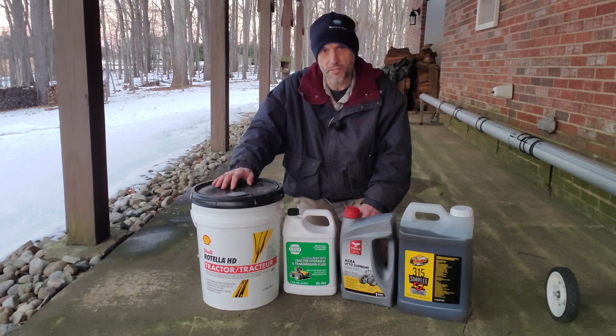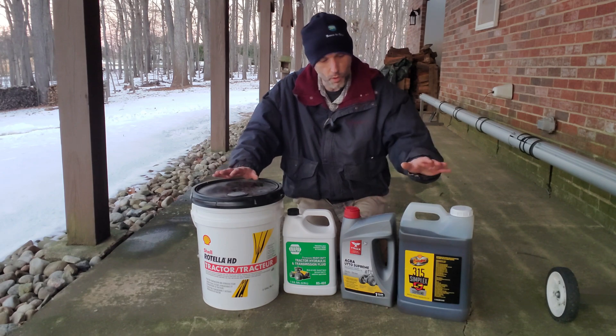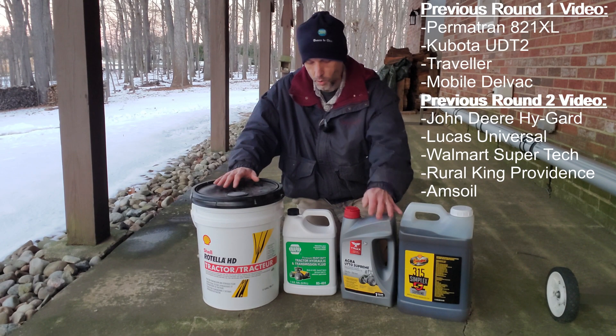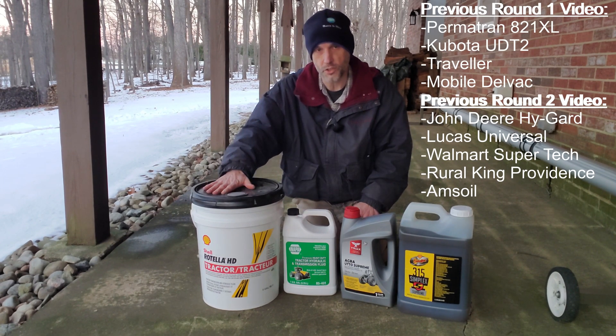Here I am back doing round three of hydraulic fluid testing. Welcome back. I've got four new brands: Schaefer's, Agra UTTO, Napa, and Shell Rotella HD.